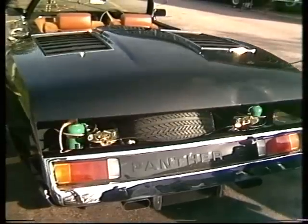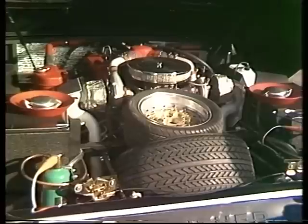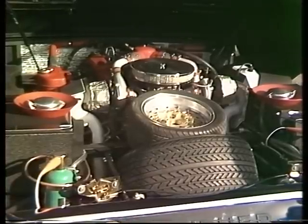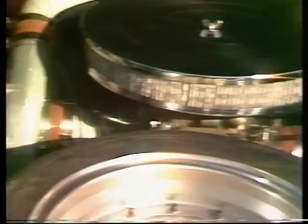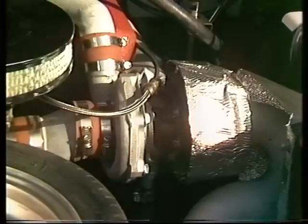Its engine is a mighty 8.2-litre Cadillac. Each one of its eight cylinders, incidentally, has a greater capacity than a complete engine out of the smallest of the new Sunbeams. And as if that weren't enough, the thing is turbocharged as well. In fact, it has two turbochargers, giving it a power output of some 600 brake horsepower.